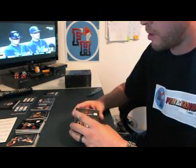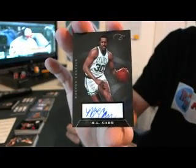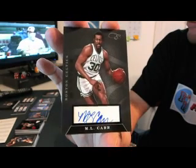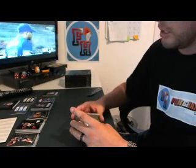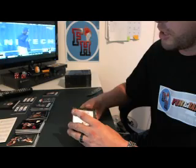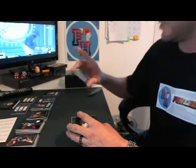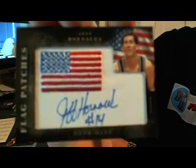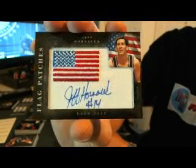First autograph — M.L. Carr with two R's, for the Boston Celtics, number 149. Second autograph goes to the Utah Jazz — Jeff Hornacek, Utah Jazz flag patch, number to 149.